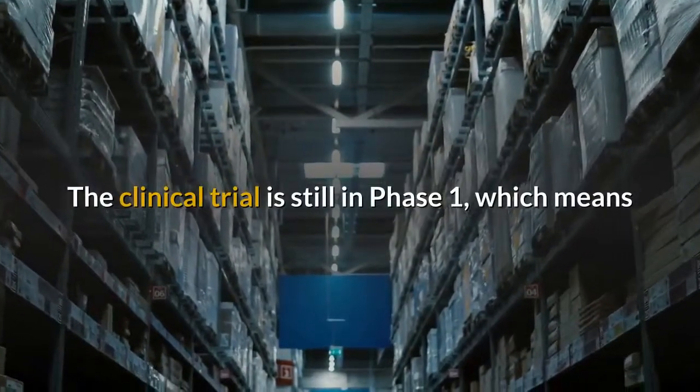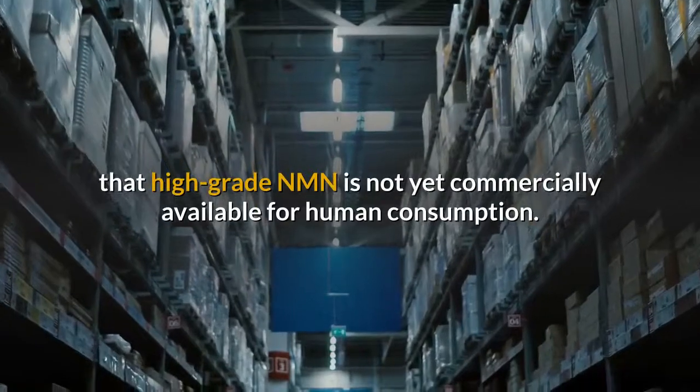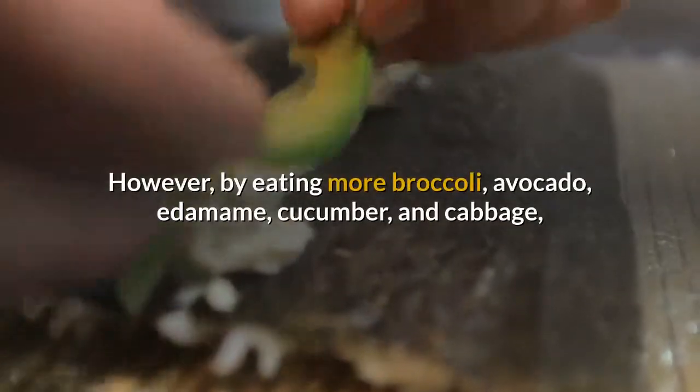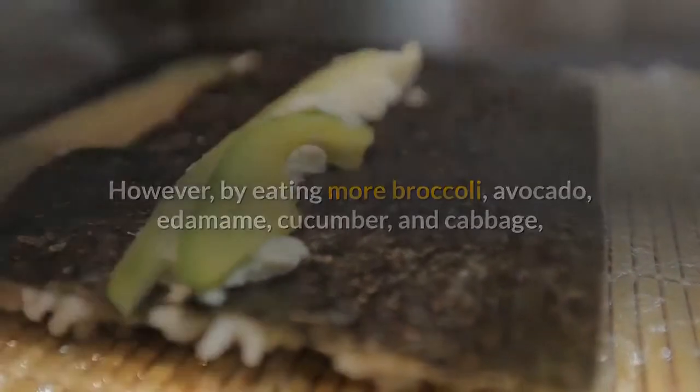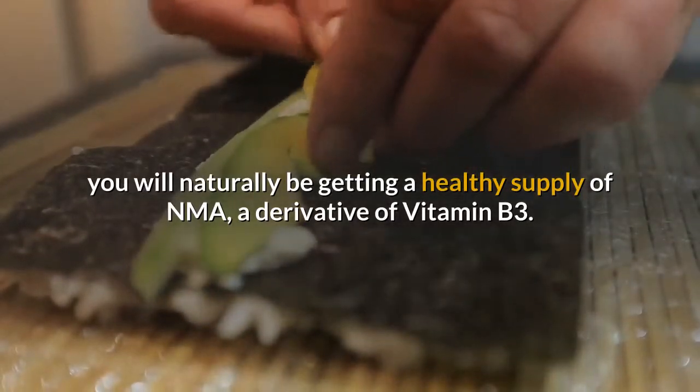The clinical trial is still in phase 1, which means that high-grade NMN is not yet commercially available for human consumption. However, by eating more broccoli, avocado, edamame, cucumber, and cabbage, you will naturally be getting a healthy supply of NMN, a derivative of vitamin B3.